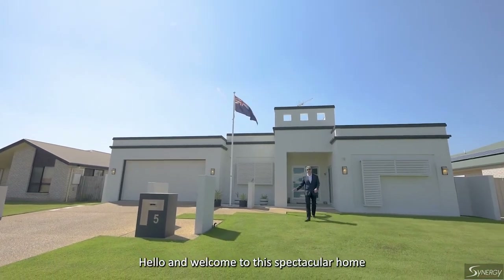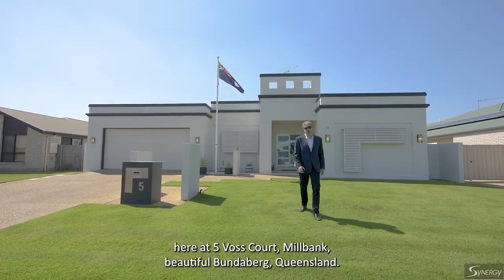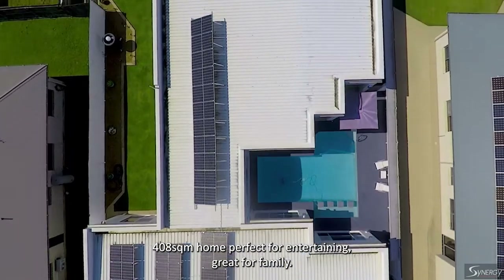Hello and welcome to this spectacular home here at 5 Vos Court, Millbank, beautiful Bundaberg, Queensland. A 408 square metre home, perfect for entertaining and great for family.